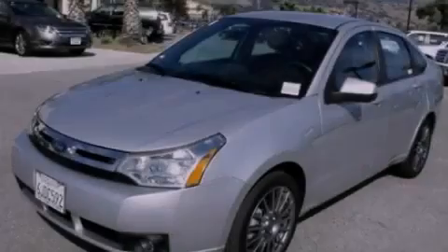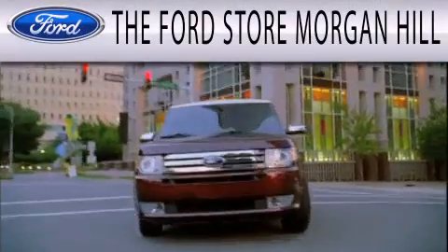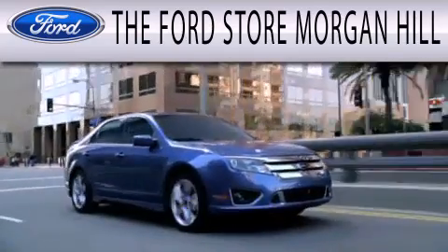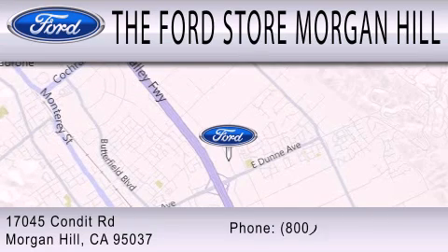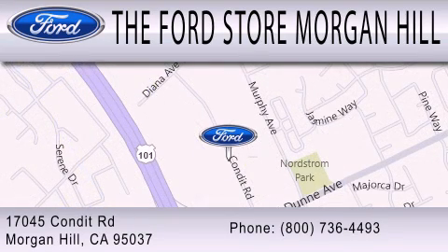Please call us today for more information on this great vehicle. The Ford Store Morgan Hill has a huge selection of over 335 new and pre-owned vehicles, all clearly marked with our bottom line sale price right on the window for a no-hassle buying experience. Come see us off the 101 in Morgan Hill at the East Dunne exit.